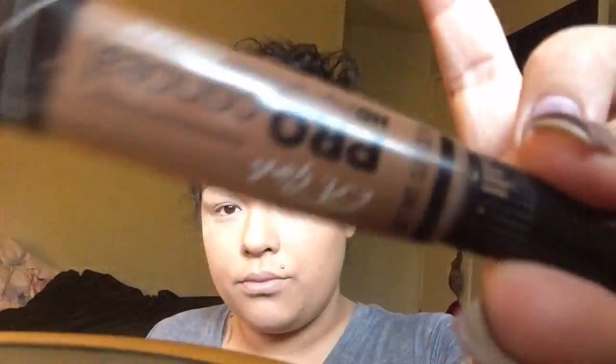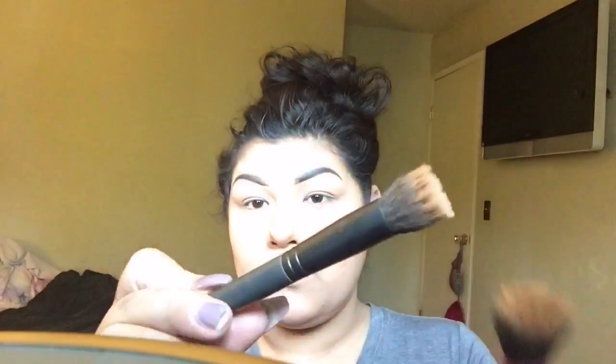Now we're going to contour with the LA Girl Pro Concealer. Do not squeeze the product directly onto your face — I'm just using the leftover product that was already on the brush because this product is very dark. Now I'm using my small stippling brush — it's a Real Techniques brush but the smaller version — to blend out the contour and make it look nice and smooth.